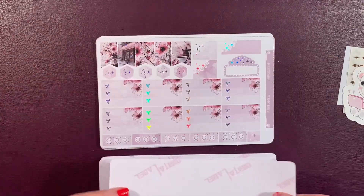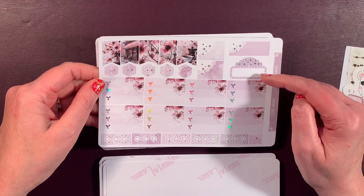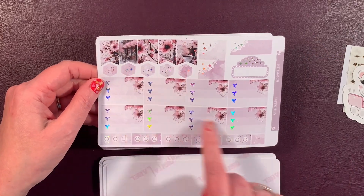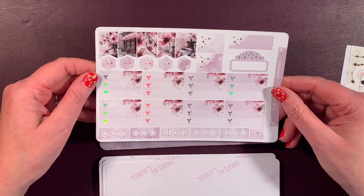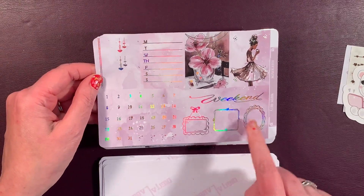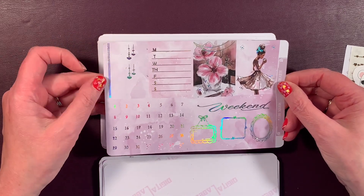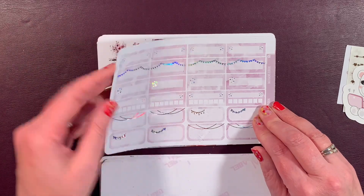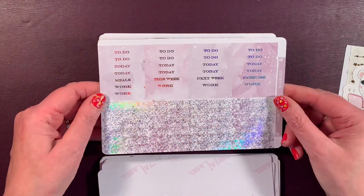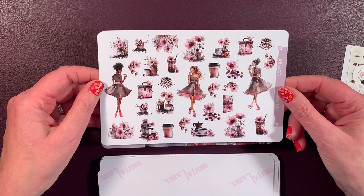I'm guessing it's French — beautiful! Look at the cherry blossoms, love it! A movie marquee, square boxes with lacy scallop edges, a rectangular one, hexagons, bow checklists, regular checklists, and a special little bullet. A weekend banner, full boxes, drop heart boxes, and double line boxes — beautiful, love this page! I love the foil boxes. And of course you have your habit trackers, headers, glitter headers, and more fabulous deco.